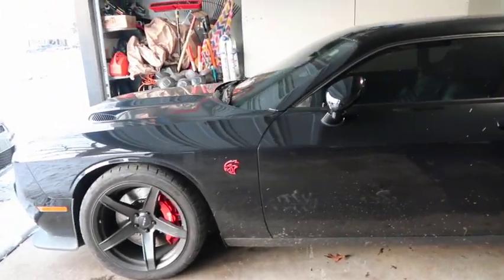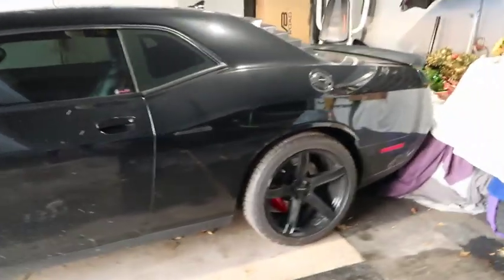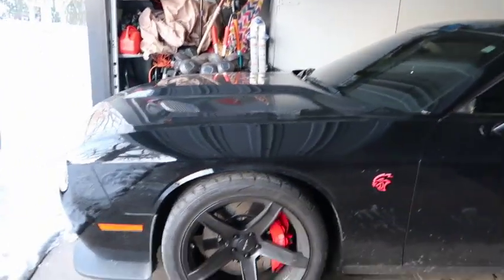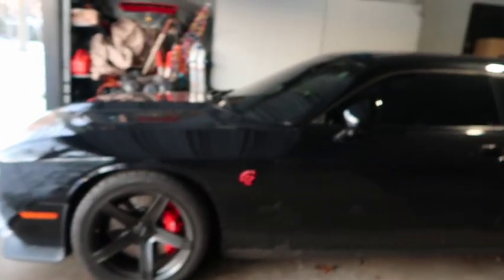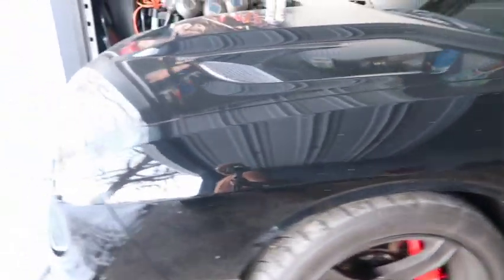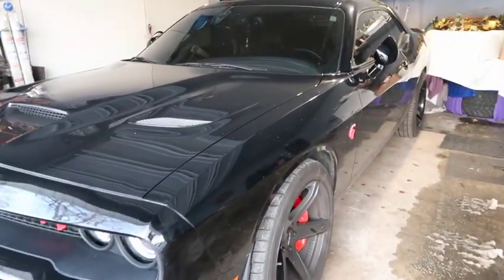It doesn't matter that it's used — you're going to spend 50-plus on a Hellcat, especially one with low miles in great condition. You're looking to pay $55,000 and up for a good Hellcat with low miles. Make sure you go down the whole car and check for any paint deviations. Don't be crazy — do a thorough check before you buy that car.